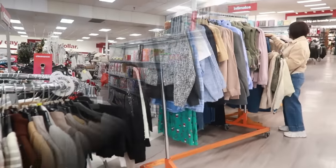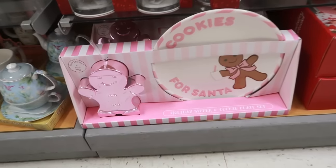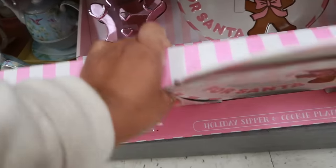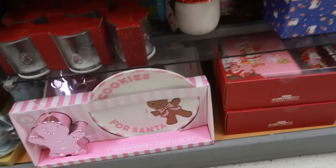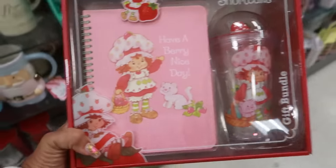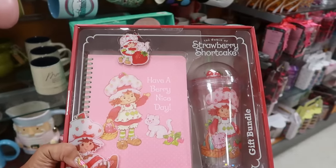I'll start in the back first and then work my way up to the front. They added a new section with some games and stuff. Look — cookies for Santa for $15. I like that, I think just because it's pink and brown. Not bad. And then a gift bundle set, a Strawberry Shortcake for $15 — that's cute too.